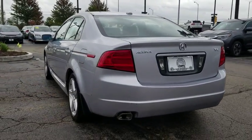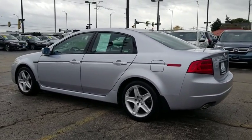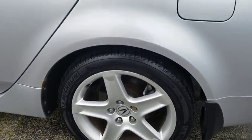Power passenger seat, traction control, Bluetooth wireless data hands-free phone, leather-wrapped steering wheel, dual airbags, alloy wheels, power steering, four-wheel disc brakes, eight speakers, center armrest.